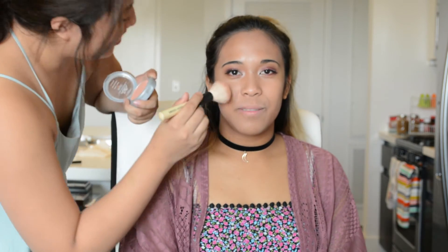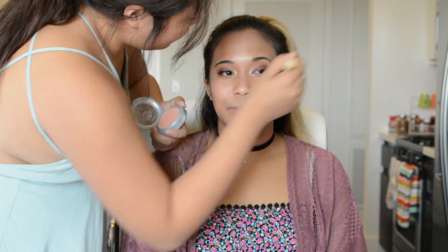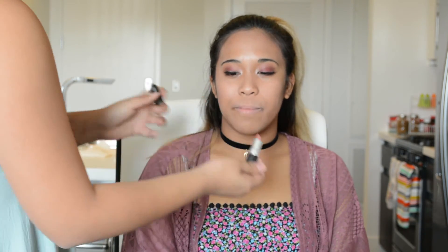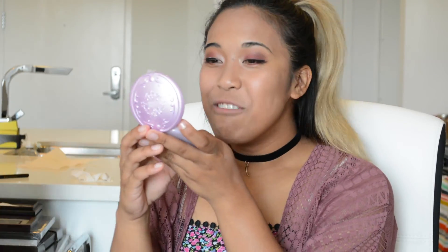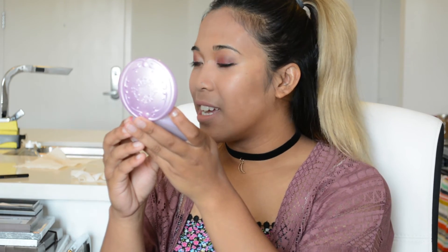For blush, I'm using this one from L'Oreal — the True Match Blush in N3. And you're done! Oh wow! I'm glowing. You are glowing. You're glowing. It's like a movie moment.